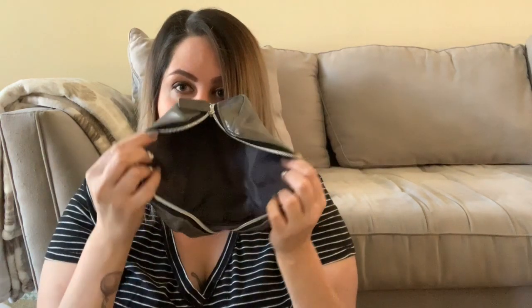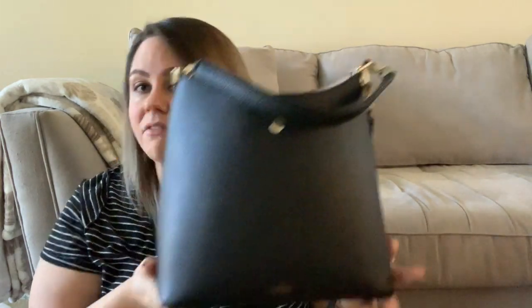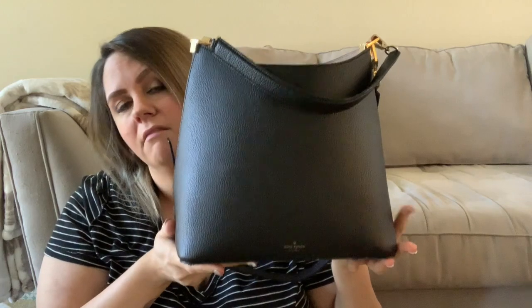So this bag is now empty, and you can see the inside of it. What I really like about this bag — it is so lightweight, it's unlined, and easy to carry. I love it. I recommend it if you can find it.